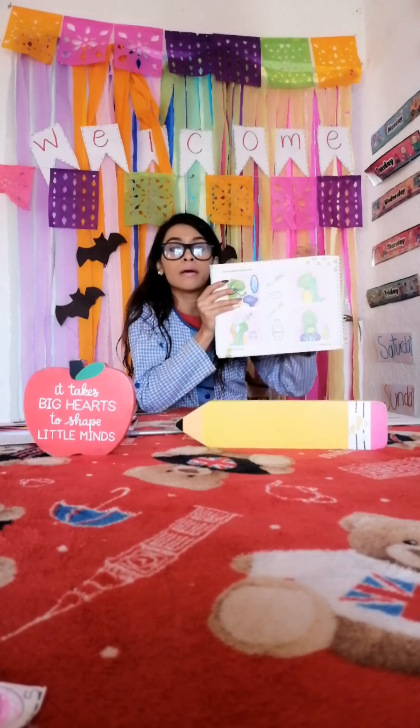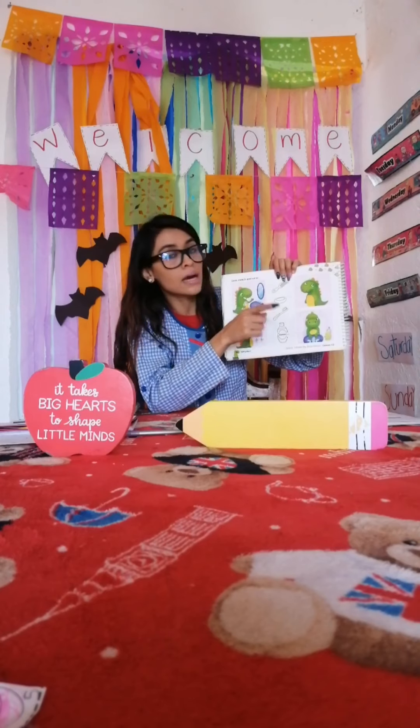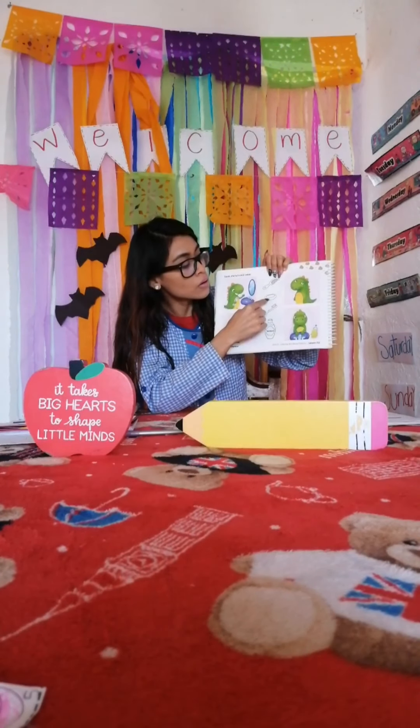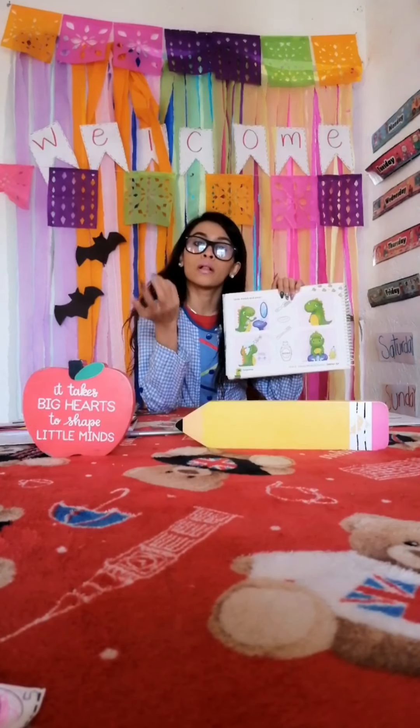Remember to color the objects and study the vocabulary: comb, toothbrush, shampoo, towel, toothpaste.